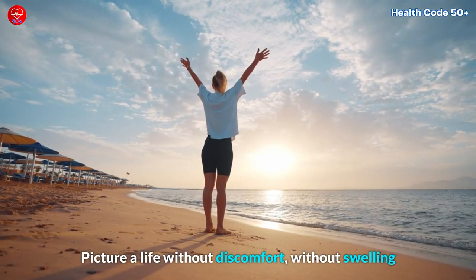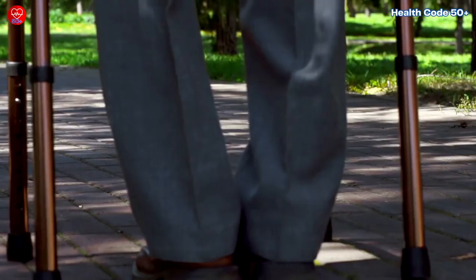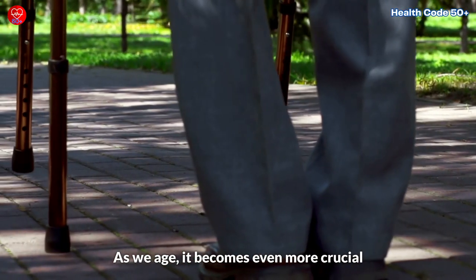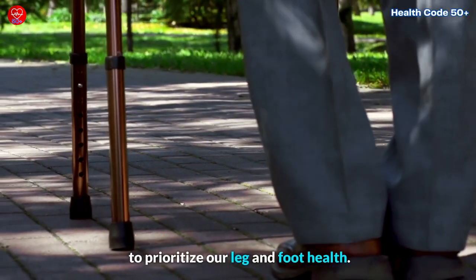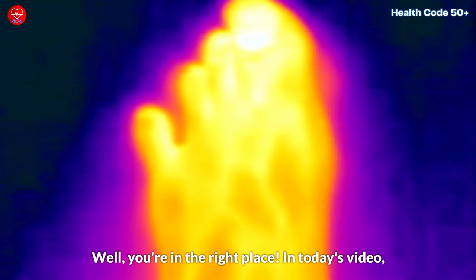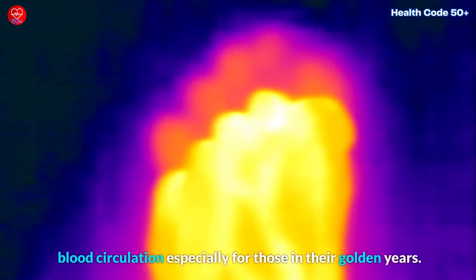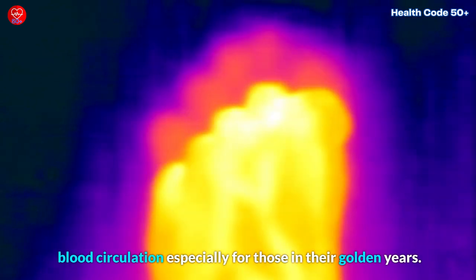Picture a life without discomfort, without swelling or aching, and without limitations. As we age, it becomes even more crucial to prioritize our leg and foot health. Well, you're in the right place. In today's video, we're going to unravel the mysteries of leg and foot blood circulation, especially for those in their golden years.